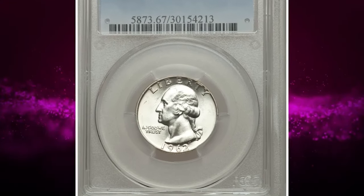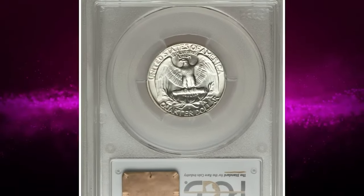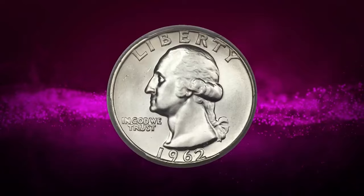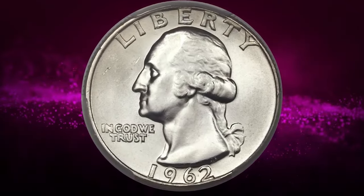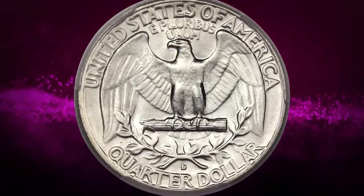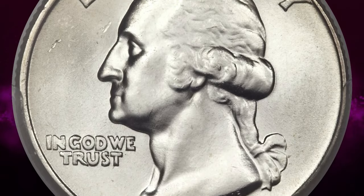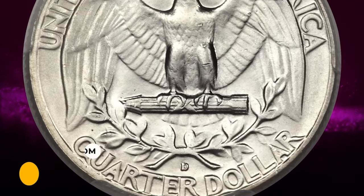A 1962-D Washington Quarter in MS67 condition. The number 68 indicates a coin's grade on the Sheldon numerical grading scale, which ranges from 1 to 70. MS67 is an excellent grade indicating a coin with few if any imperfections. Strong silver-white luster yields to a trace of light golden toning around the borders on this nearly pristine superb gem.